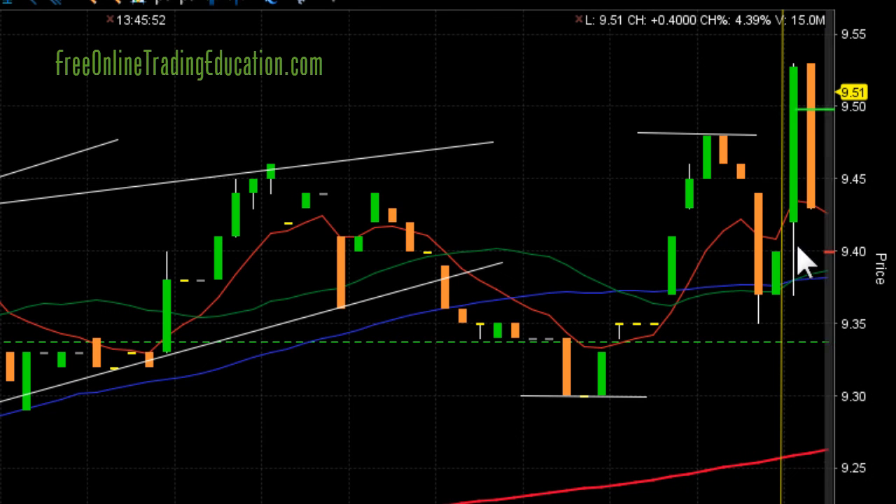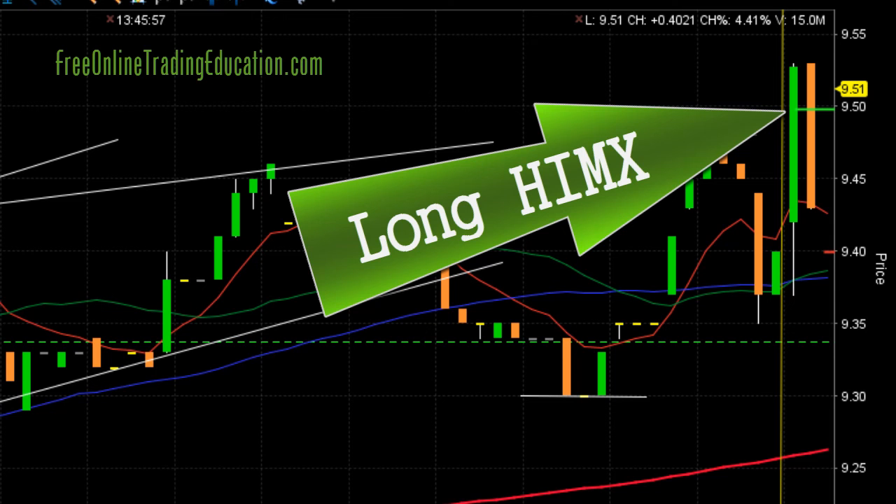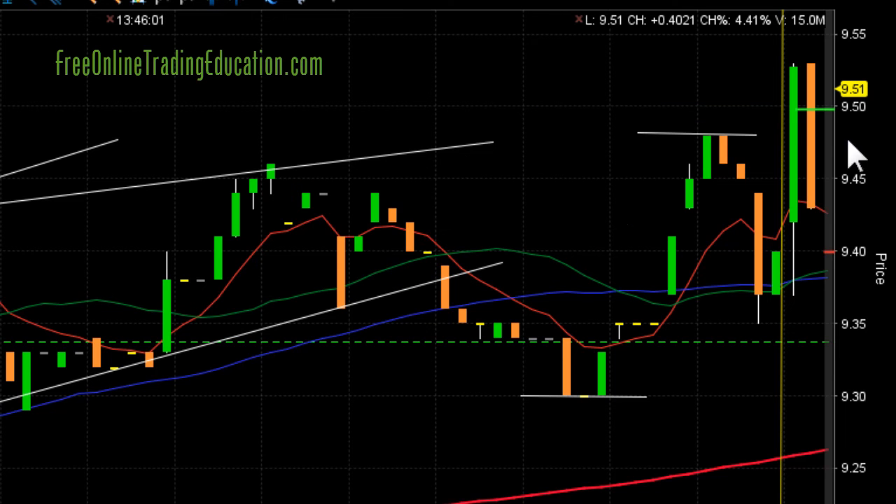Boom! There it goes! I had an order set up here and I got filled at $9.50 — I am long HIMX. But as you can see, it pulled down hard, but it came to the 8 EMA. By the way, this is a one-minute chart. That could be a line of support.